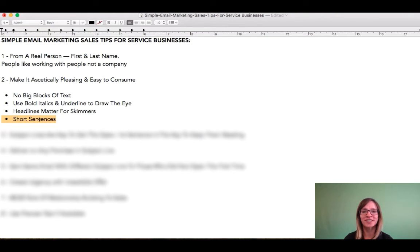And keep with short sentences. We don't want long run-on sentences. We want to be clear, quick, concise, to the point. People are busy these days. They're getting bombarded with tons of marketing messages. That doesn't mean they're not interested in what you have to offer, but be clear and concise in your communication. You don't want a lot of fluff.